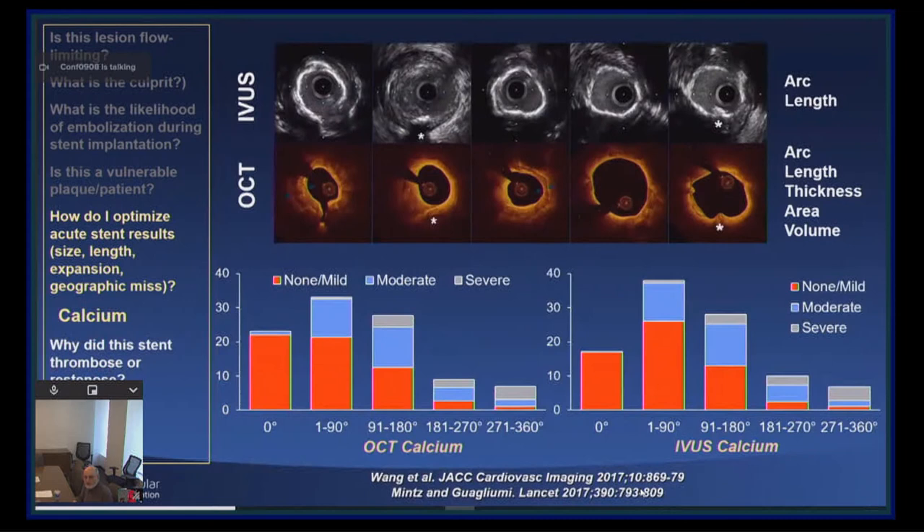The assessment of calcification by intravascular imaging is critically important because calcification is the major limitation to stent expansion — it is not the stent itself, it is the presence of calcium. IVUS can look at the arc and the length. OCT can look at the arc, length, thickness, area, and volume. It is not until you get at least three quadrants of calcium that the angiogram even approaches moderate sensitivity. We showed this more than 20 years ago, and the exact same data was duplicated recently comparing IVUS, OCT, and angiography.